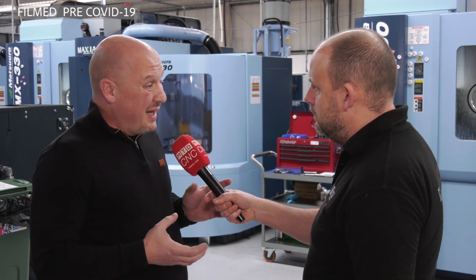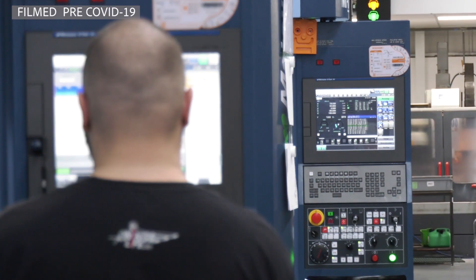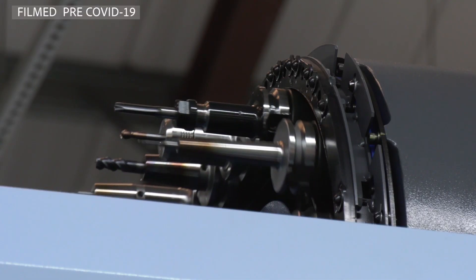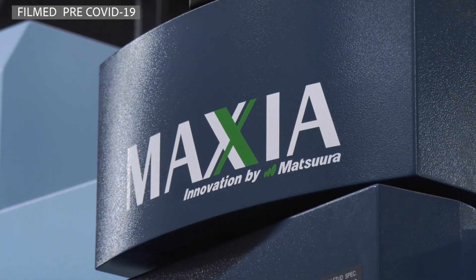Historically the components that we do are very complex components. So we could have somebody programming them all day and then we'd walk out the door and we wouldn't be running until the day after. Whereas now we can leave the machine running — we've got the Renishaw probing, we've got the tool breakage detection in there. So we've got a reliable process.